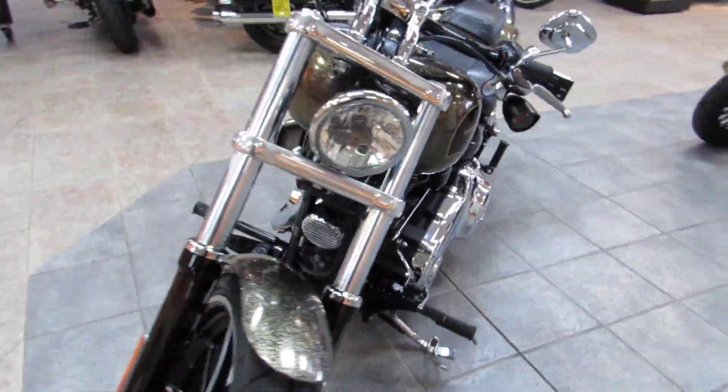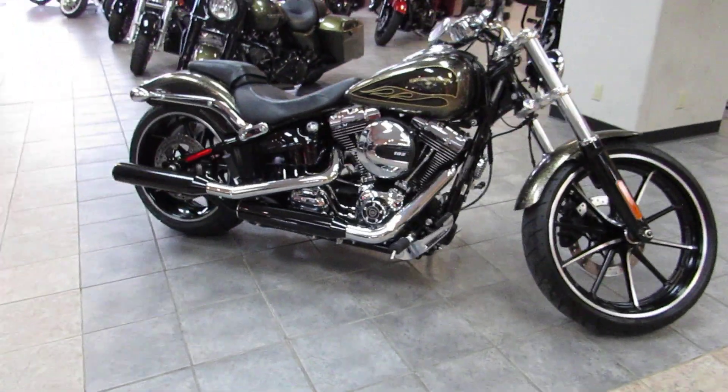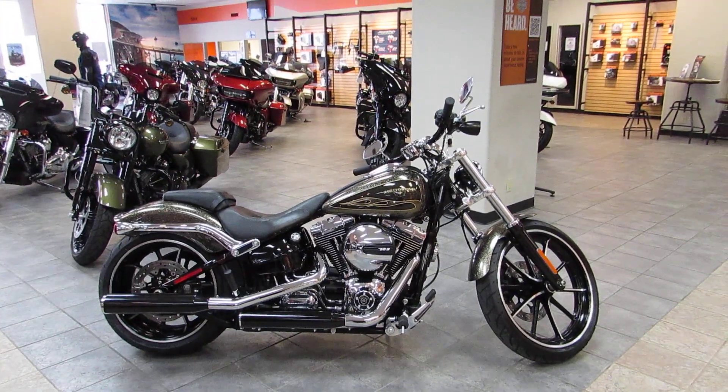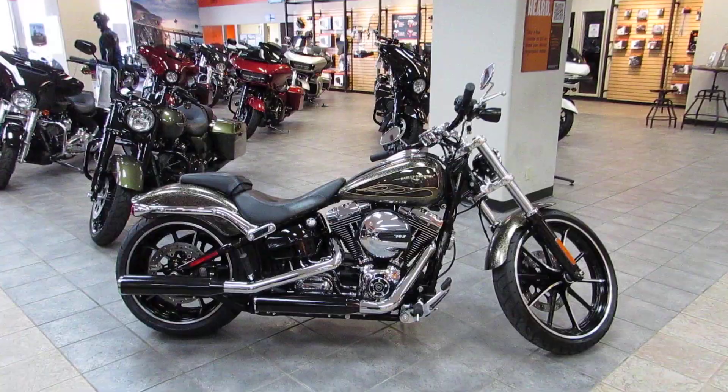Give us a call or stop in and see us. We are located directly off the 101 and Main Street in Salinas. Once again this is Chris with West Coast Harley-Davidson. 831-731-5066. We'll see you soon.